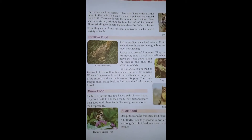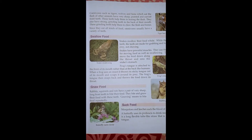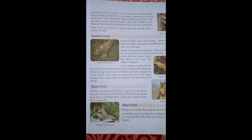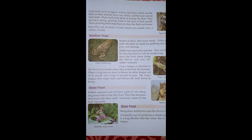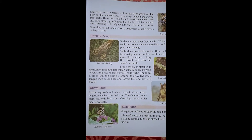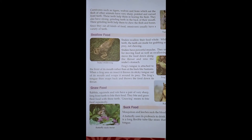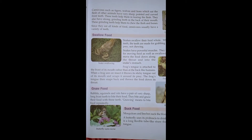The next process is carnivorous animals. Carnivorous animals such as tigers, wolves, and lions eat the flesh of other animals. They have very sharp, pointed, and curved front teeth which help them in tearing the flesh. They also have strong grinding teeth at the back of their mouth to chew flesh and bone.